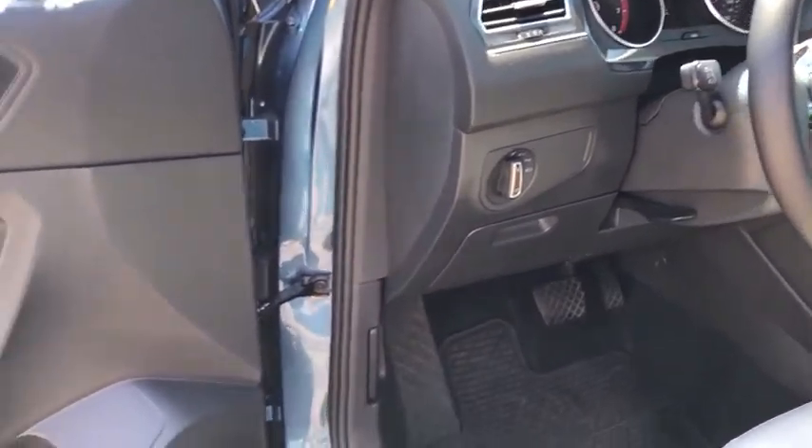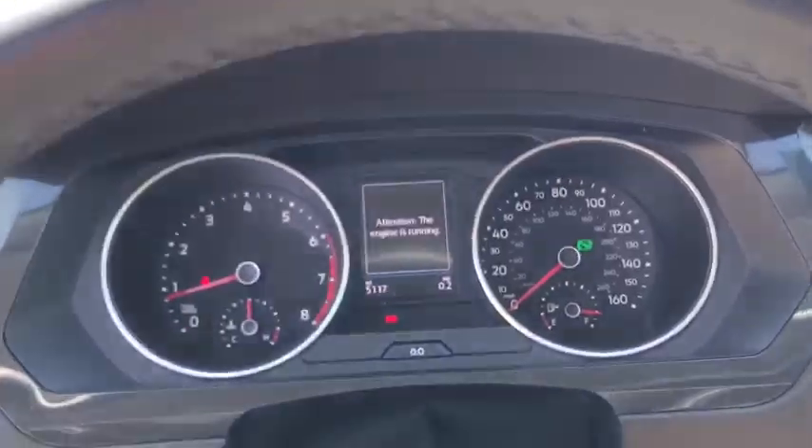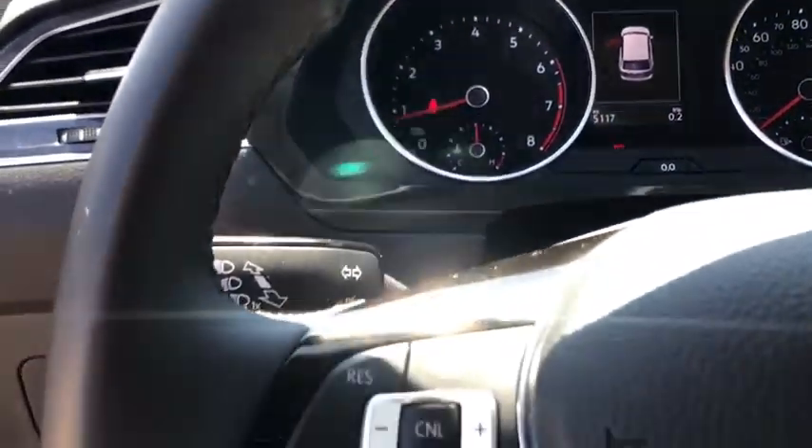Rear window defroster, security system, fog lights, trip computer, heated front seat, electronic stability control, remote keyless entry, power moonroof, tachometer, panic alarm.